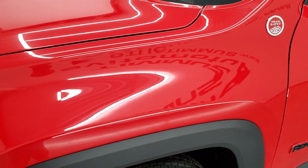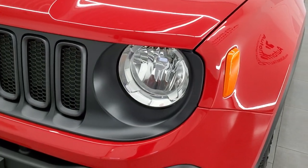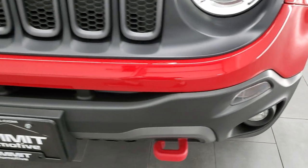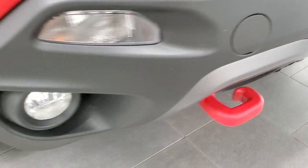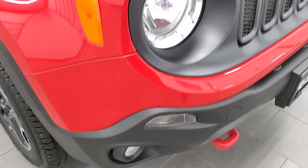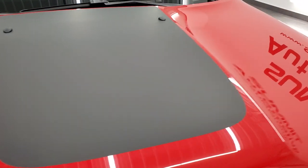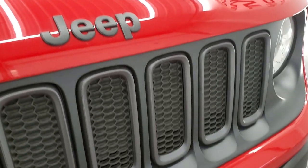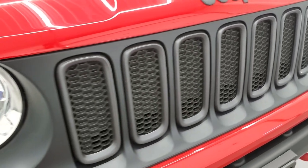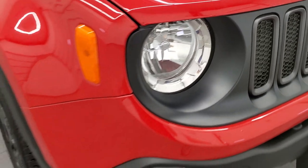The front fender is in very nice condition — no dents or dings. Headlight lenses are nice and clear. The front bumper is in great shape. Notice you do get the powder coated red tow hooks, factory fog lights, and the hood is in nice condition as well. You get the anti-glare decal on the hood, granite crystal Jeep lettering, and seven-slotted grille, along with the Jeep logo on the headlight.